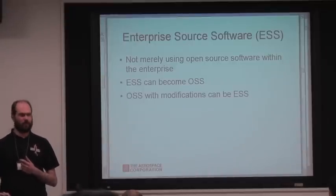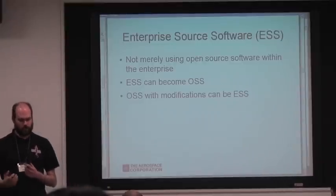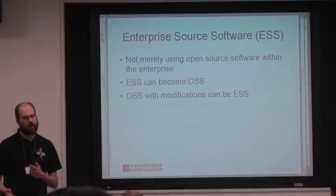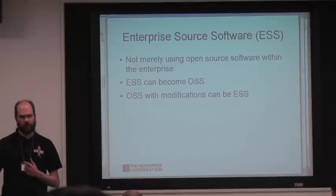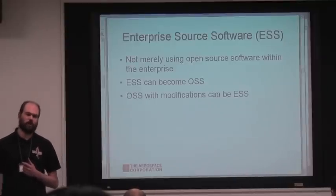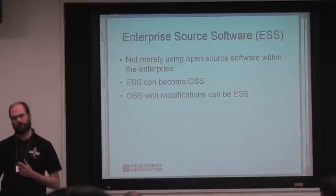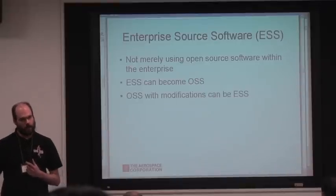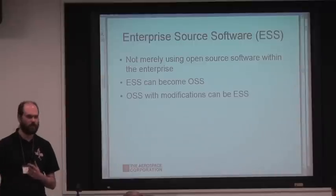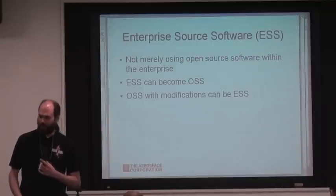When we first talk to people about this, they say, 'Oh, that means we run Linux or BSD or use Apache.' No — it's about using these methods within the company. It's worth noting that enterprise source software can become open source software, and we hope in some cases we will push people in that direction so they can engage the broader community. We have applications widely used by NASA JPL and other NASA centers where there's probably an argument for releasing a good portion of that code to a wider community.